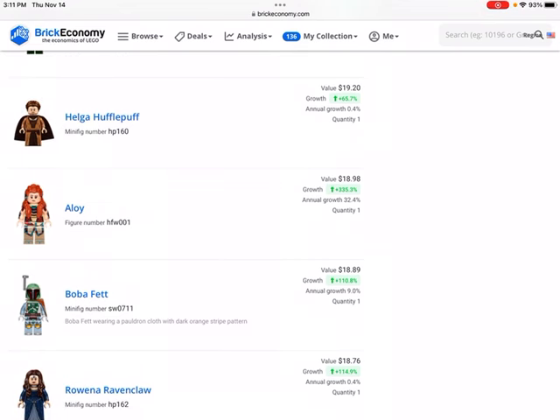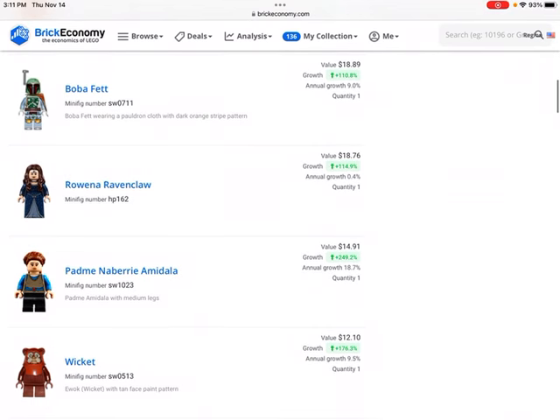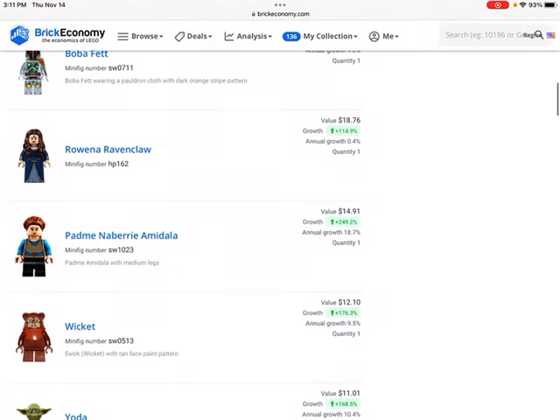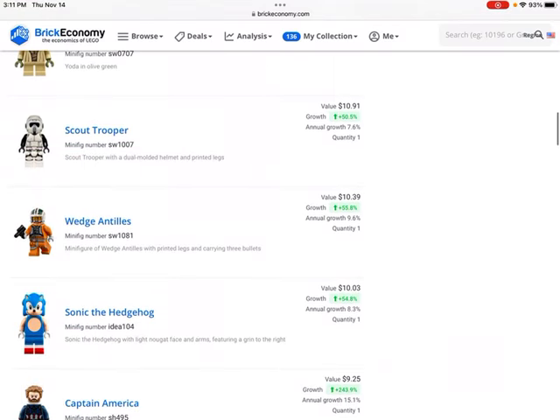Then we have the Aloy figure from the Horizon Zero Dawn set that Lego made a while ago. The minifigure is one of the more valuable elements of that set. We also have Boba Fett from the Boba Fett Starship, wearing a signature pauldron cloth with dark orange stripe patterns. Then Princess Amidala — Padme Amidala — worth about $15.